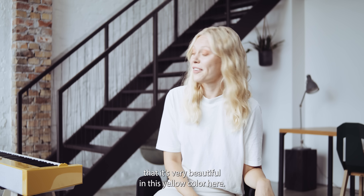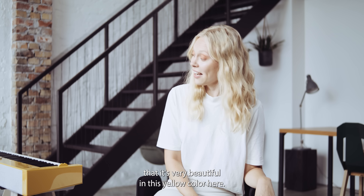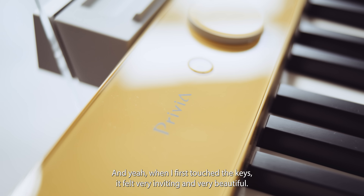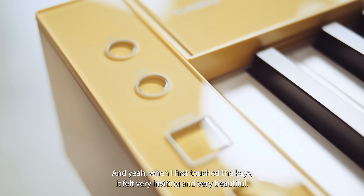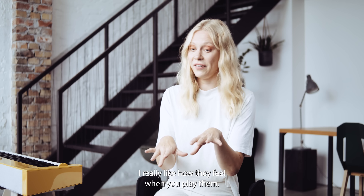My first impression of the PXS 7000 was probably that it's very beautiful in this yellow color. When I first touched the keys it felt very inviting and very beautiful. I really like how they feel when you play them.